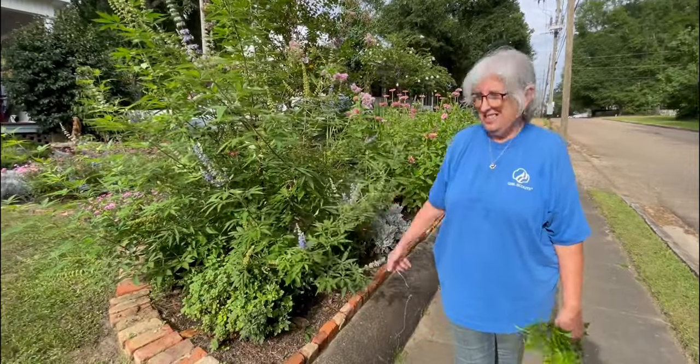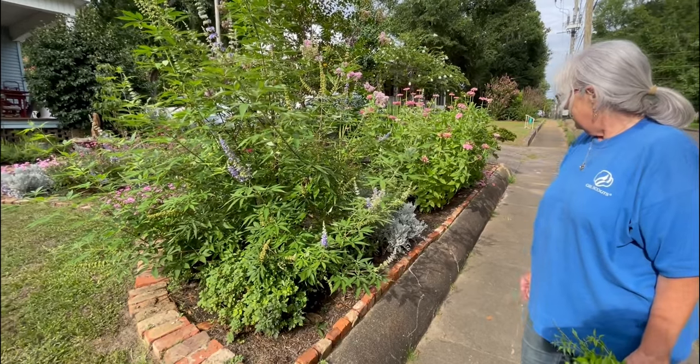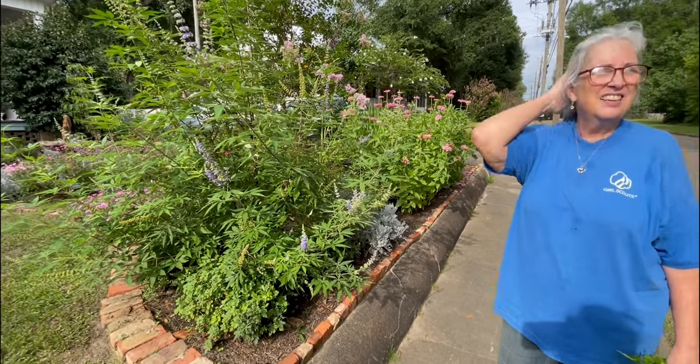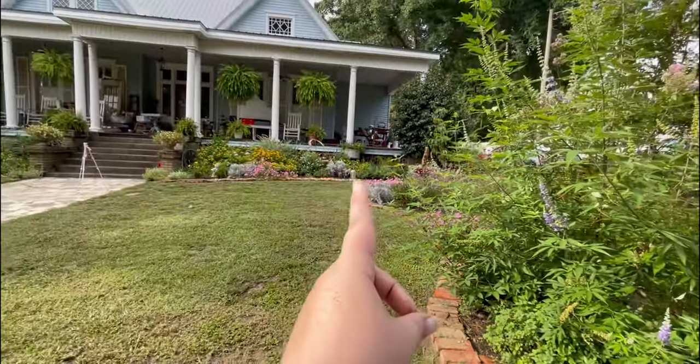She didn't think it would go so crazy, but it just really likes its spot. Vitex, if they really like their spot, can get up to 25 to 30 feet tall and wide. This one looks like it works. Let's head up this way.